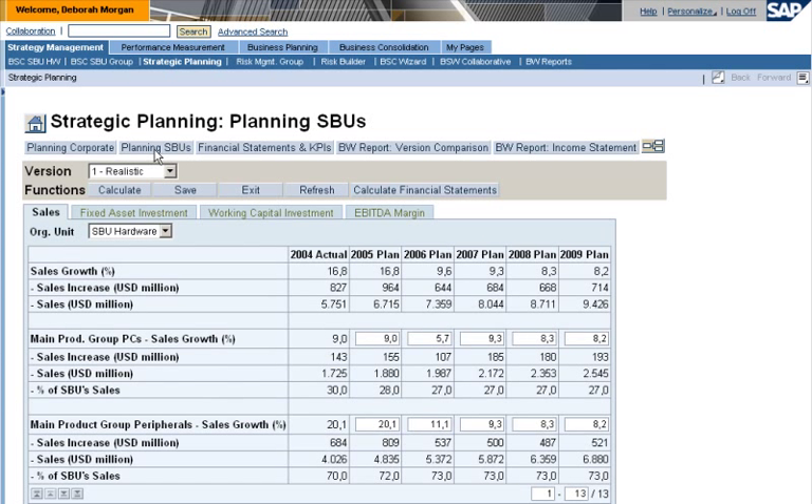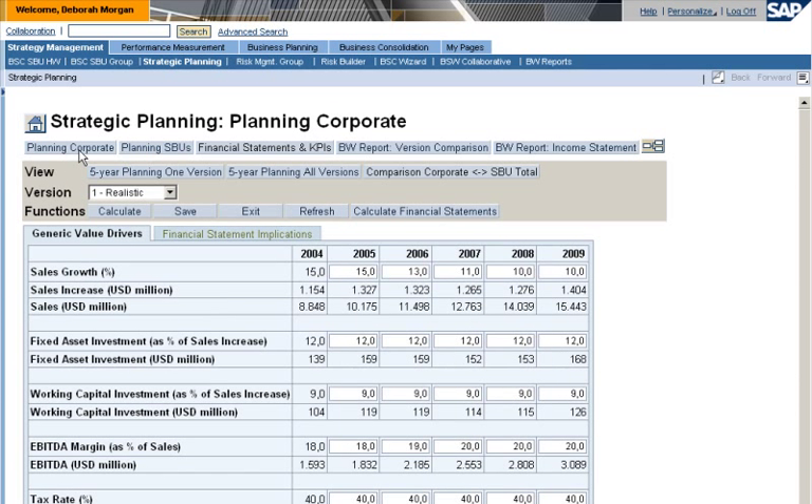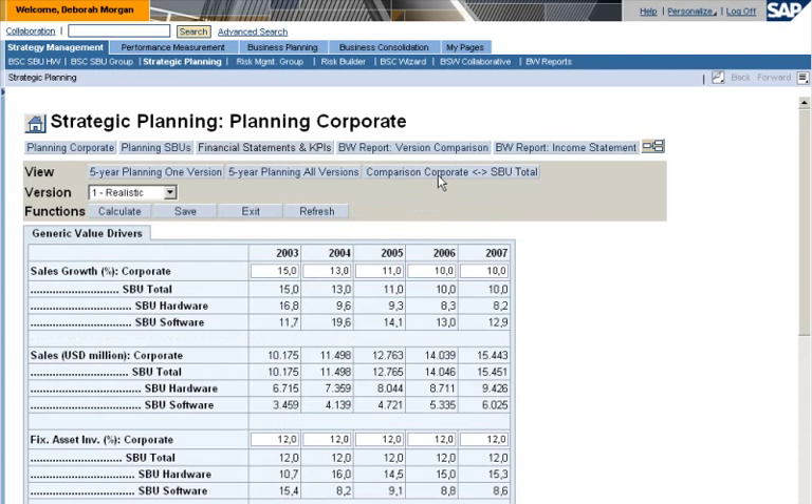LS Top Computers is organized into strategic business units, or SBUs. Debra drills down for data by business unit. In line with company strategy, the hardware business unit plans to decrease day sales outstanding by 10 days. Debra can see actual data for the previous year, as well as projected data for the next several years. Based on business unit plans, aggregated figures are in line with company targets. Debra can view this data in a comparison report.